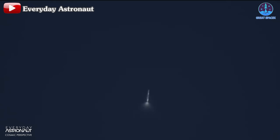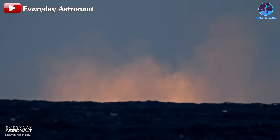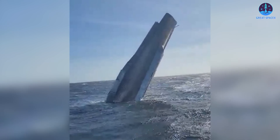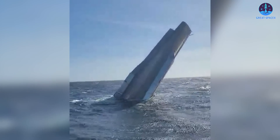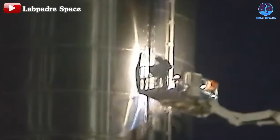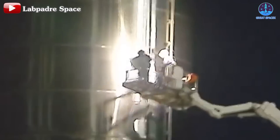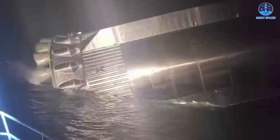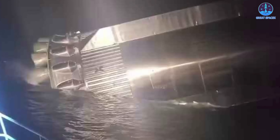Thanks to the footage provided by Everyday Astronaut, we can confirm that B-13 exploded shortly after hitting the sea. The explosion burned the upper section of the booster, leaving only the aft portion intact. This corroborates my earlier prediction that B-13's destruction was not caused by the flight termination system. Instead, it was the intense collision with the water surface that damaged the fuel tank, causing the explosion. Following this, only the aft section of B-13 remained afloat, as seen in the previously mentioned image.